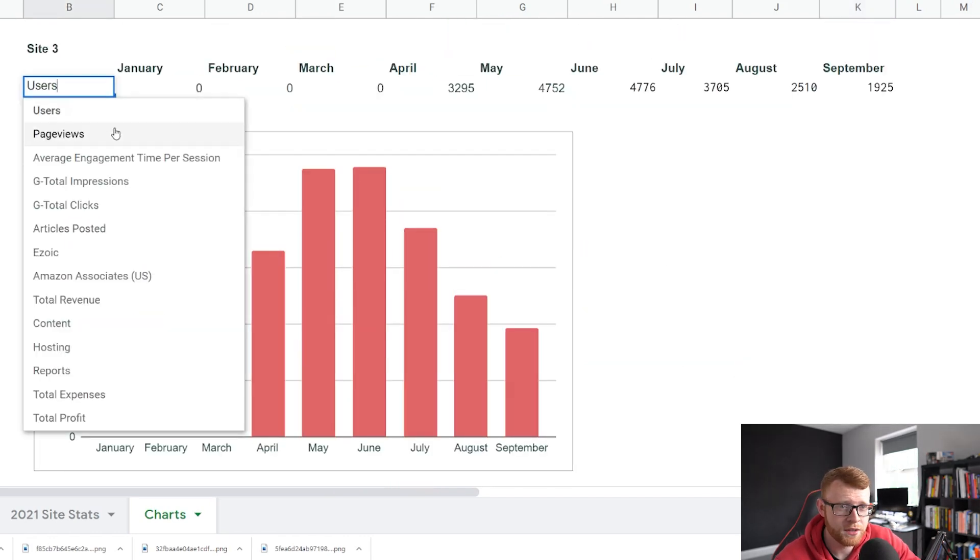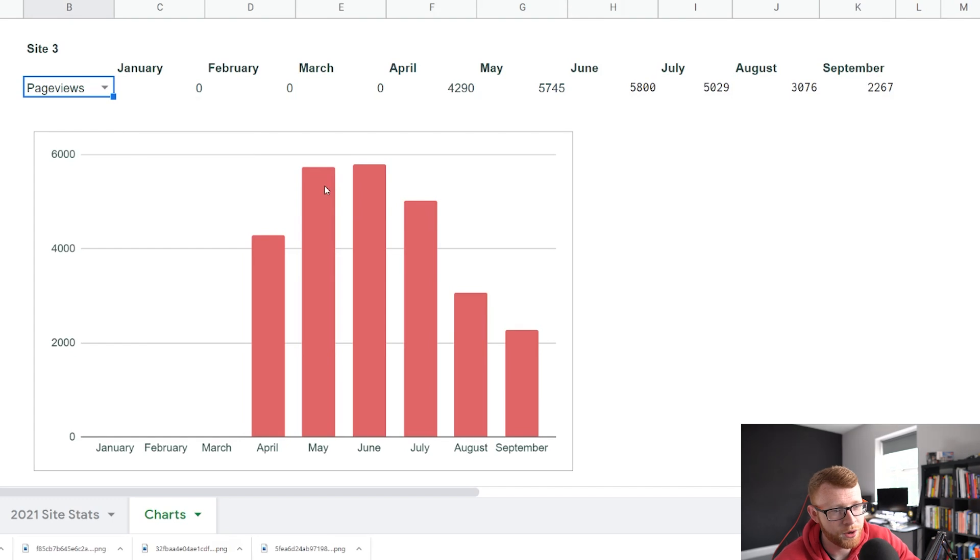This is site number three — you can see things aren't going so great. We're on a downtrend right now. These were the peak summer months of May, June, July right here. Then it dropped pretty rapidly in August and September. I'd expect to see this stay sort of level over the next couple of months and then ramp up again into April, May, June — just that seasonal effect.